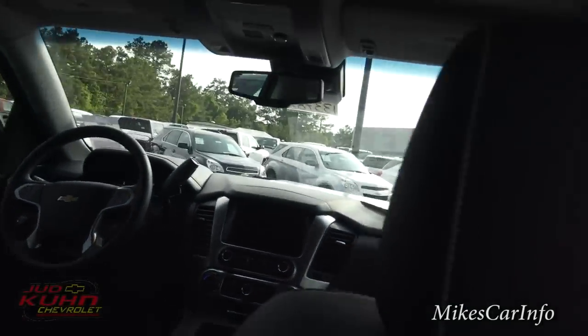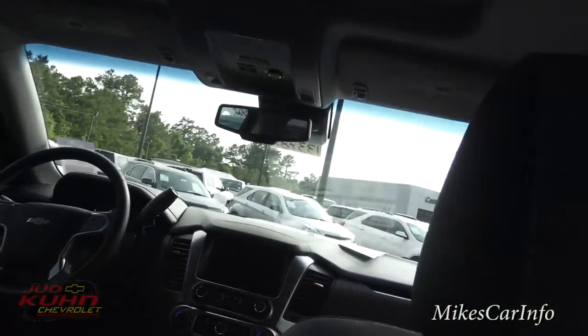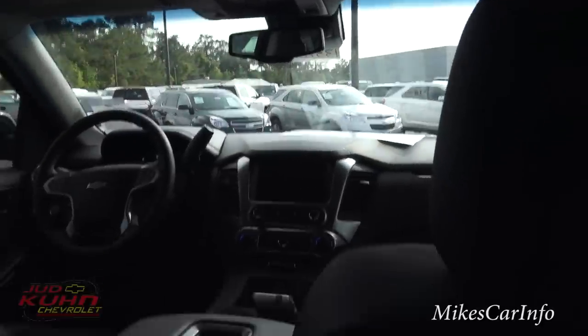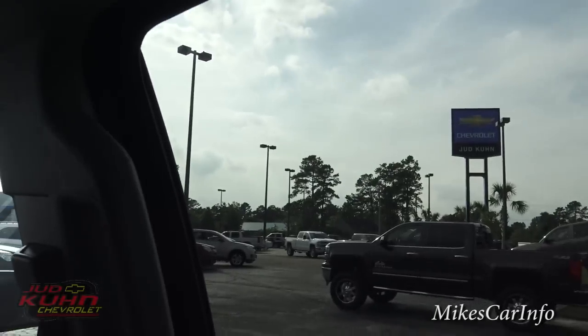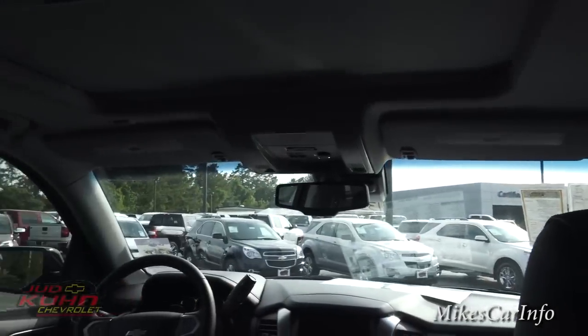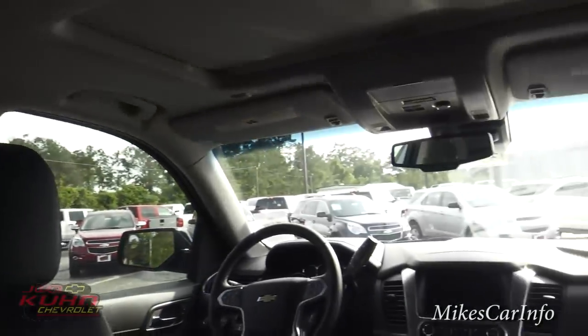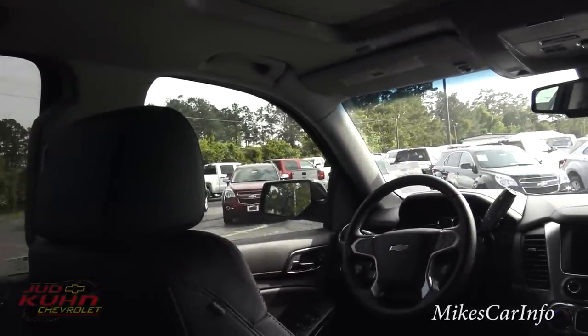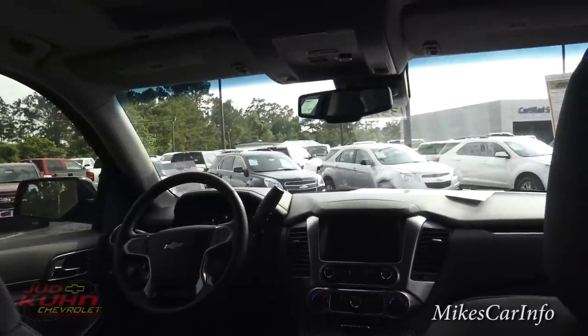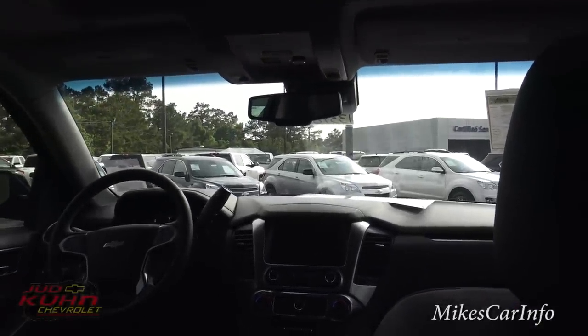And there's pretty good visibility back here. I'm the type who gets car sick if I can't see out the window, but in this vehicle you've got really good visibility outside — windows all the way around, including windows for the third-row passengers. That's a big must for me. I wouldn't mind riding back here for hours.